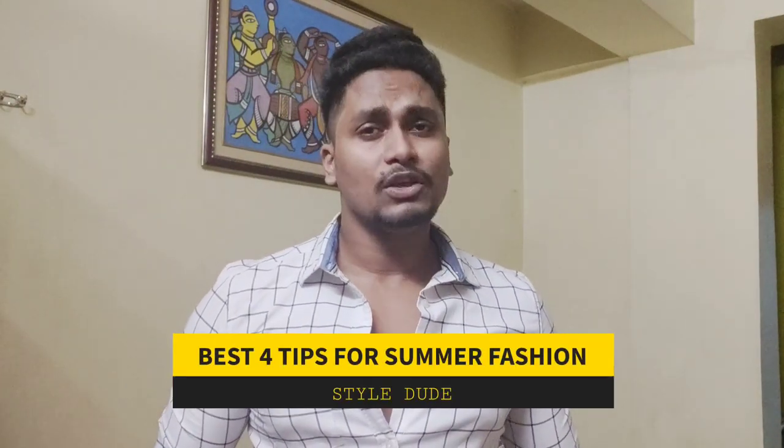Hi guys, and welcome back to another video. In this video, I will give you 4 tips to improve your fashion in summer.